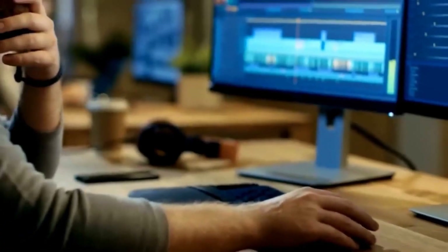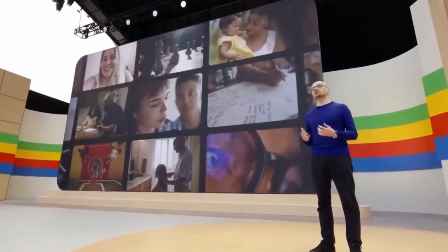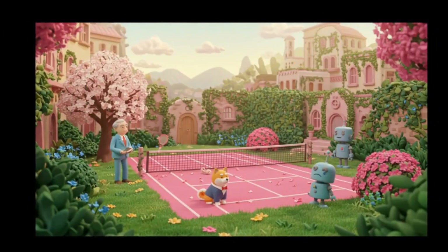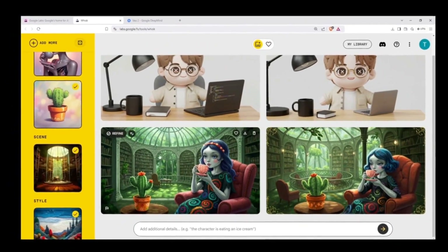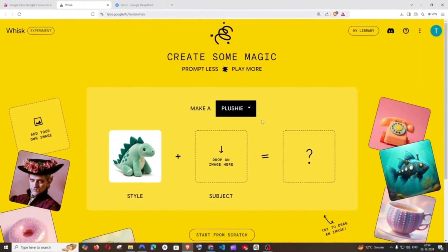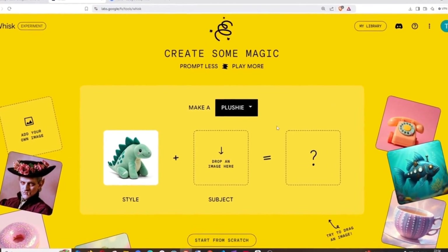Another highlight is Whisk, a creative tool designed to simplify the image generation process. Instead of relying solely on detailed textual descriptions, Whisk allows users to combine reference images to create new visuals. For example, you could send a photo of a mountainous landscape, a watercolor painting style, and an image of an animated character — the tool combines these elements, providing personalized and creative results. This visual approach is especially useful for designers who want to quickly and intuitively experiment with new ideas.